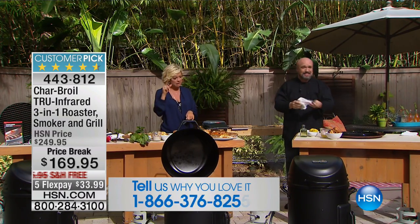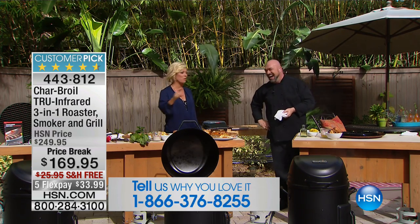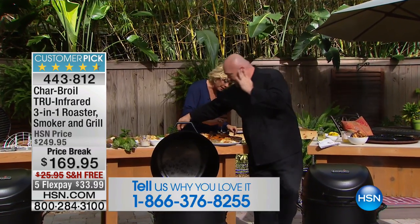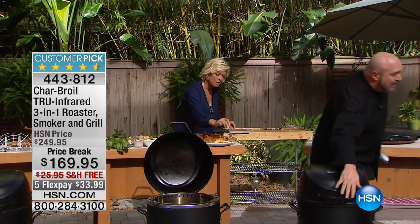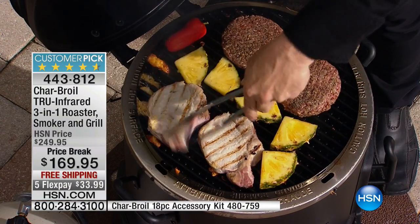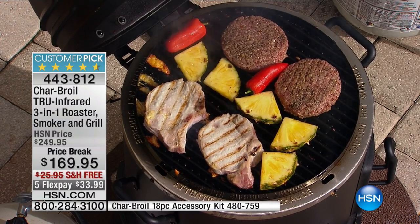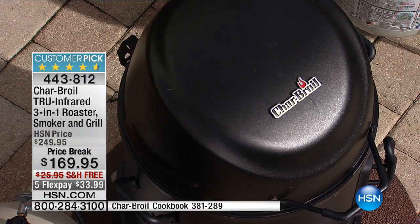Guys aren't the only ones who can grill anymore! I'm very excited — I just made the decision, I'm going to get this grill for my backyard. We keep saying infrared cooking technology — what does it mean? I'm going to take a couple of these pork chops. It's been about two minutes and we've already got our grill marks going. The results are so fast, so consistent, and the food that comes out is absolutely wonderful.